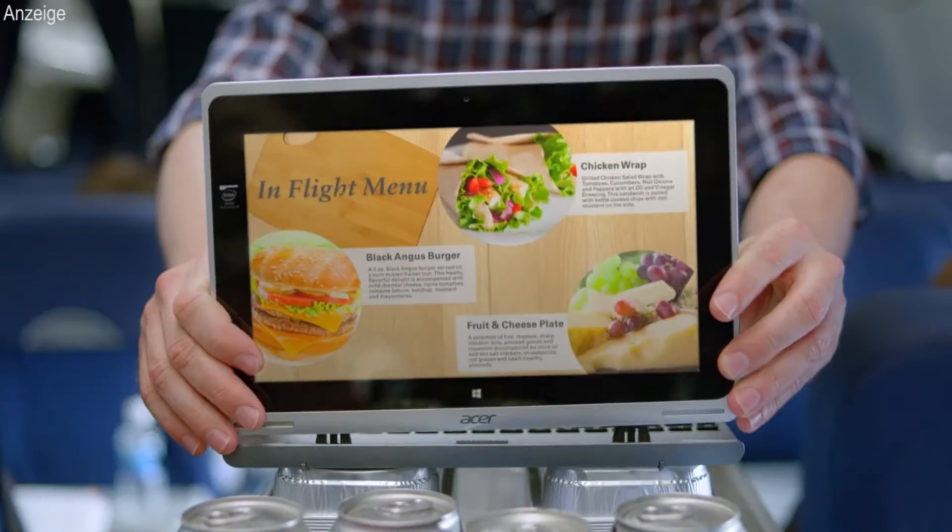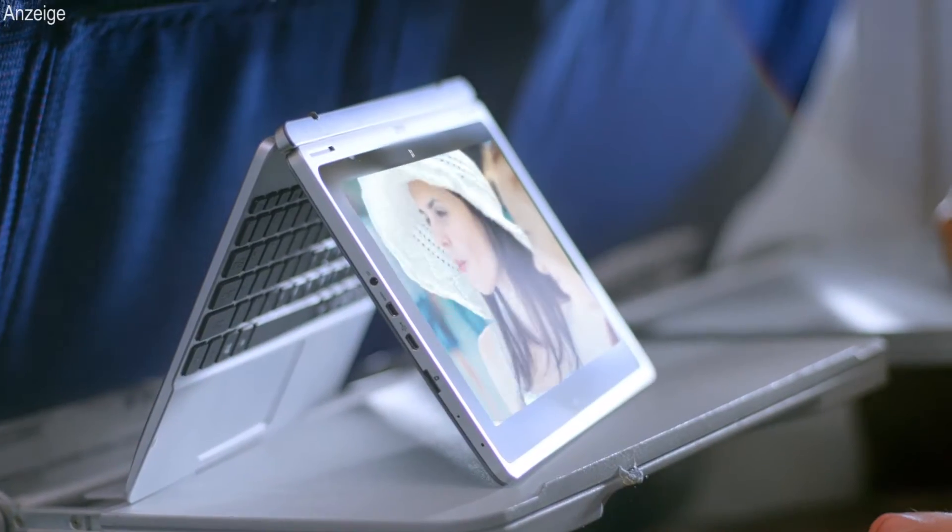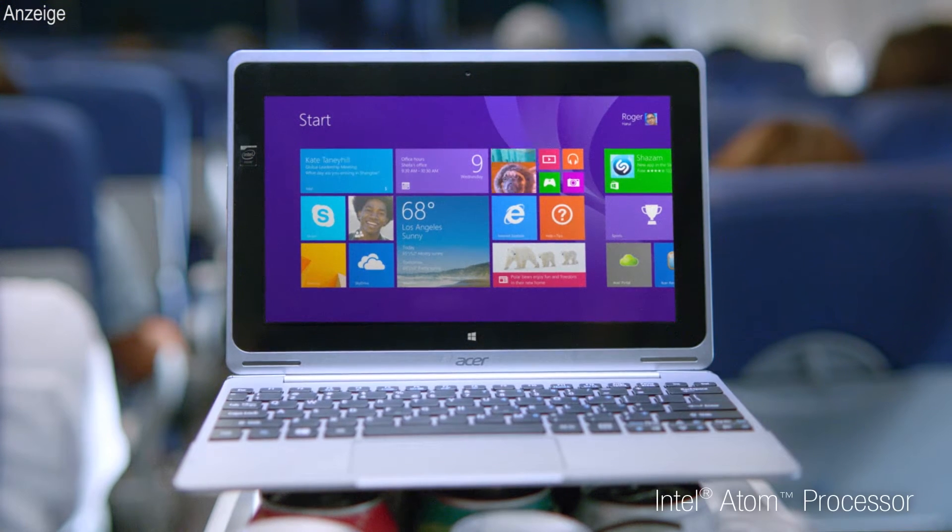Can one laptop be the only device you'll ever need? It can when it's this laptop — the Acer Aspire Switch 10, the lightweight two-in-one laptop with four positions.